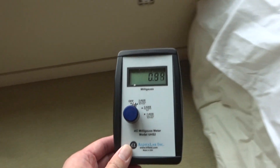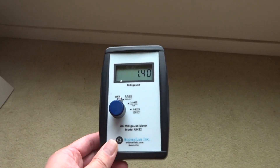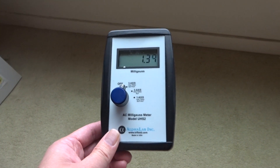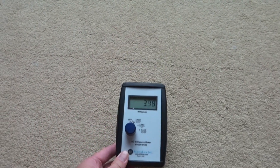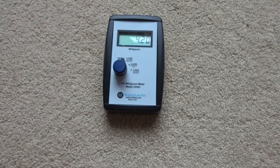And then we go over to here and it jumps up. Now when the level is lower on the floor, this will be close to 0.52, maybe 0.6, 0.7. But right now in the morning the field is elevated and all the circuits are off.